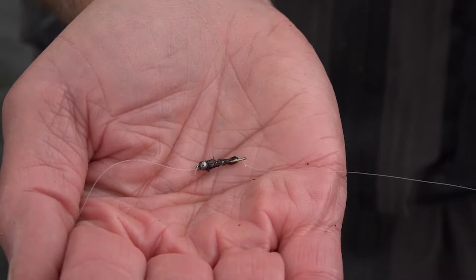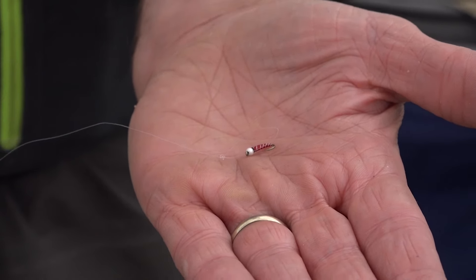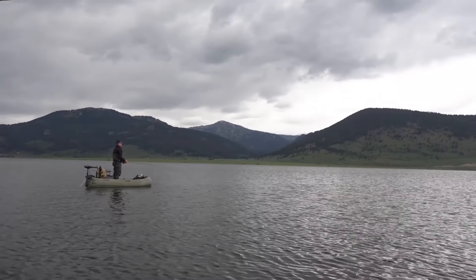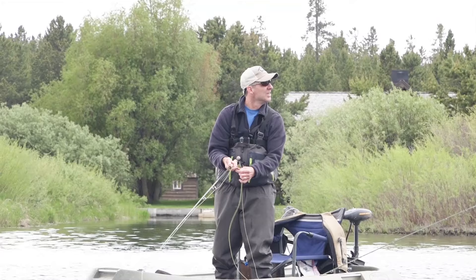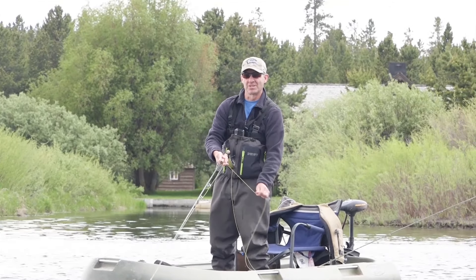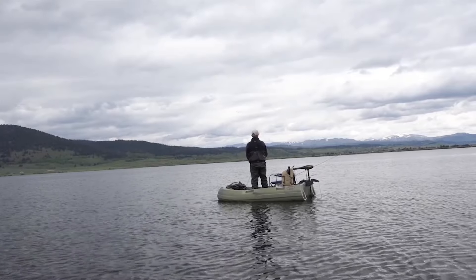This is the setup we're using - a little mayfly nymph followed by a little chironomid. But instead of fishing it under an indicator, we're using an intermediate sink line and just doing slow strips. That fish just pounded it. I was in a t-shirt five minutes ago and these clouds start rolling in - it gets cold fast. The weather really changes a lot in Montana.